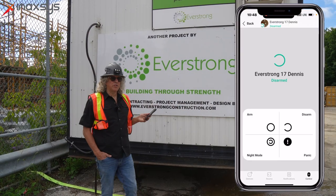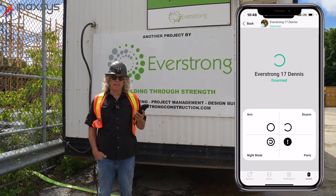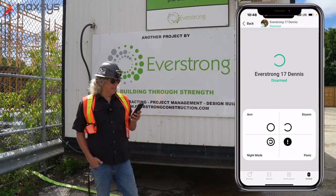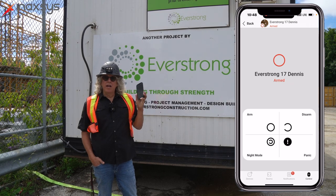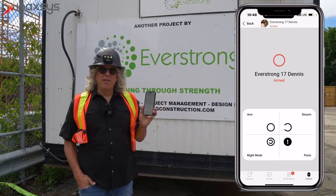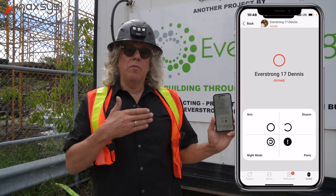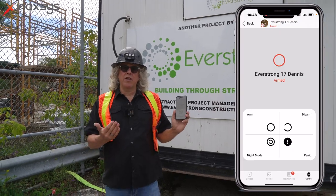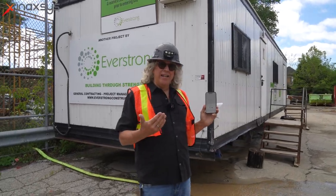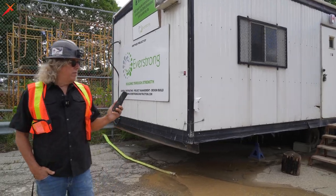The system is very easy to arm. The last person leaving site can either use a keypad in the trailer or use their phone app to arm the system. Right now we're exiting the site — we arm the system by just pressing the arm button. It turns the circle red so we know the site is being armed. There is a delay for us to leave, and after that delay the site is totally armed. Anybody crossing a motion sensor will activate it and send us a video clip of the person, along with the siren.